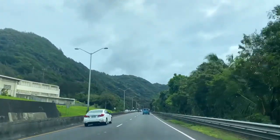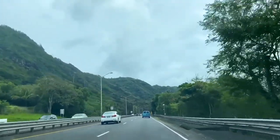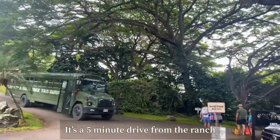Kualoa Ranch is about a 40-minute drive from Waikiki. You can rent a car from the airport or try out a rideshare rental called Hui. I'm finally with Wendy and we got our rental car and we're headed there now — we'll be there in 25 minutes! You check in at Kualoa Ranch prior to the tour and you can choose to take a shuttle or drive yourself.